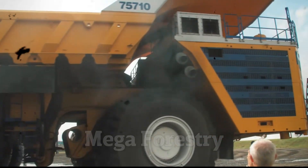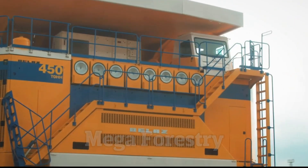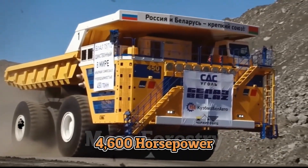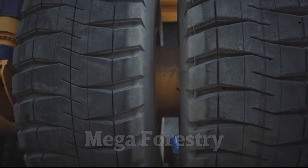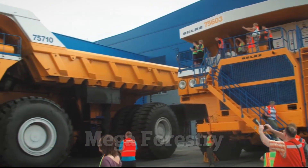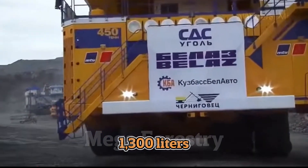Manufactured in Belarus, the Bel-Az 75710 was specifically designed to handle the toughest mining environments, making it a game-changer in the industry. Its twin diesel engines generate a combined 4,600 horsepower, providing the raw power needed to haul extreme loads with ease. Unlike standard mining trucks that have four or six wheels, this beast features an eight-wheel design with four axles and massive tires that distribute weight evenly and reduce wear and tear. Fuel efficiency is also remarkable, consuming around 1,300 liters of diesel per 100 kilometers.